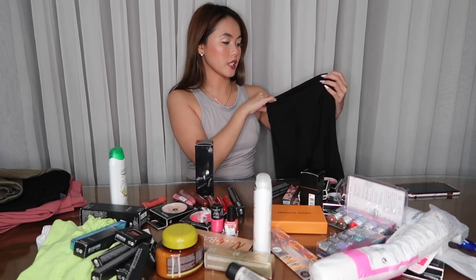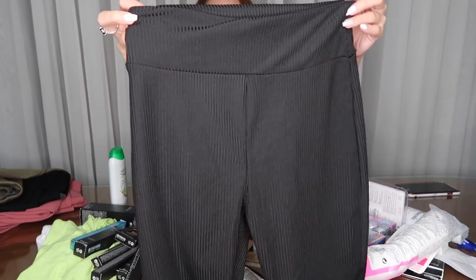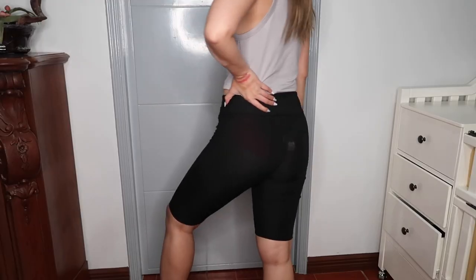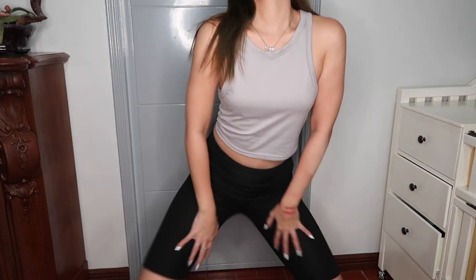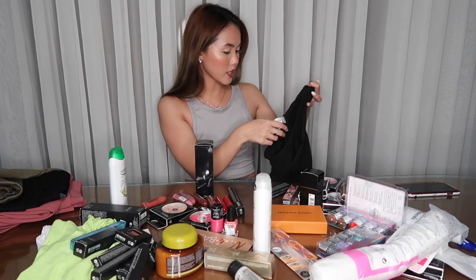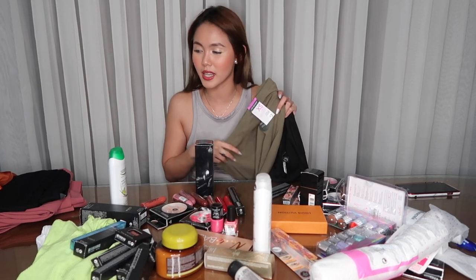Pero iba yung material na ginamit — iba yung cloth niya. Yung isa cotton, and ito medyo manipis siya compared to the cotton one. And yung size ko dito is extra small pa rin, and I bought this for 2 pounds din. Sobrang excited na ako gamitin ito guys — hindi ko pa nagamit lahat ito kasi gusto ko man na i-film before using them. I can't wait to wear this and pair it with an oversized black t-shirt.